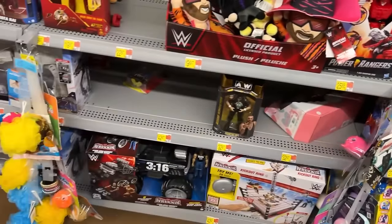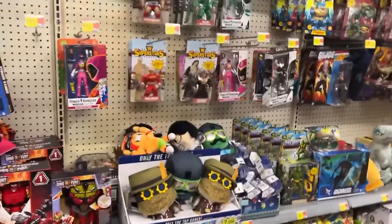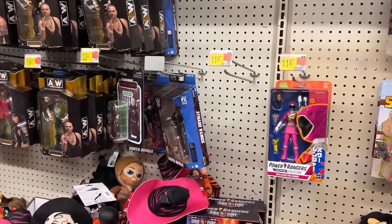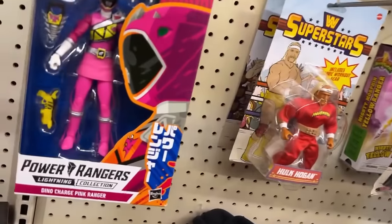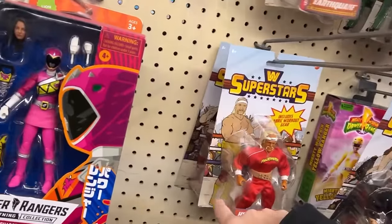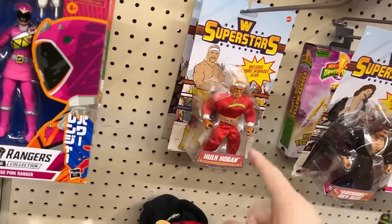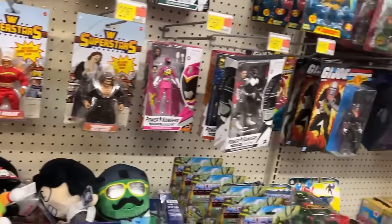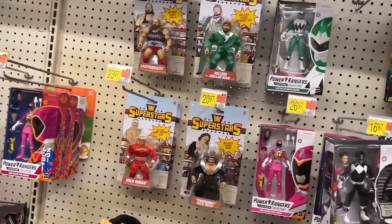Nothing good in wrestling or AEW. There's a Dakota Kai back there, Sonja DeVille. There's Hogan with just the same yellow boots they had the other day. I think in the new wave the red or yellow Hogan is the chase — it has Hogan, Doink, and Andre the Giant.